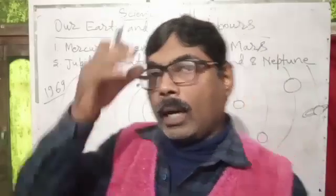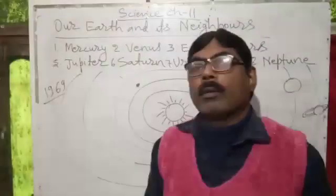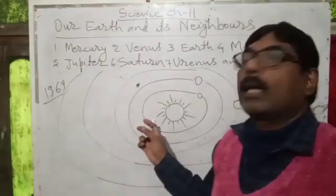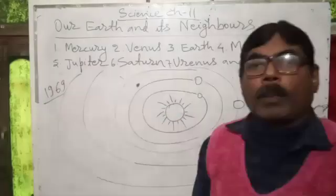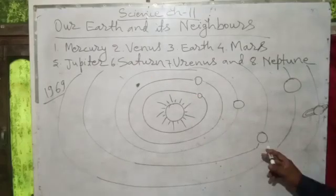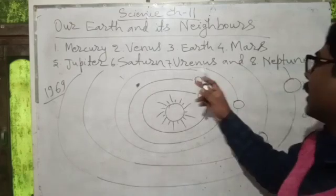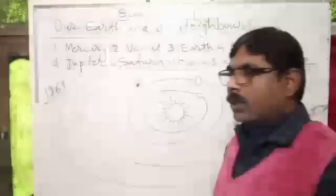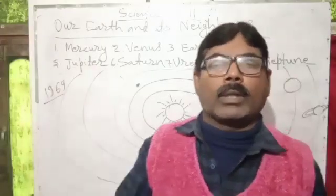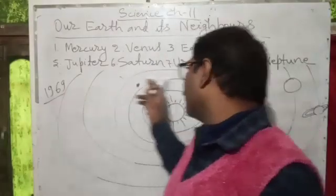Earth is a planet on which we live, and it is a part of our solar system. The sun is the head of our solar system and it has eight planets: Mercury, Venus, Earth, Mars, Jupiter, Saturn, Uranus, and Neptune. The eight planets are the members of our solar system. They all revolve around the sun, and one of them is our earth.